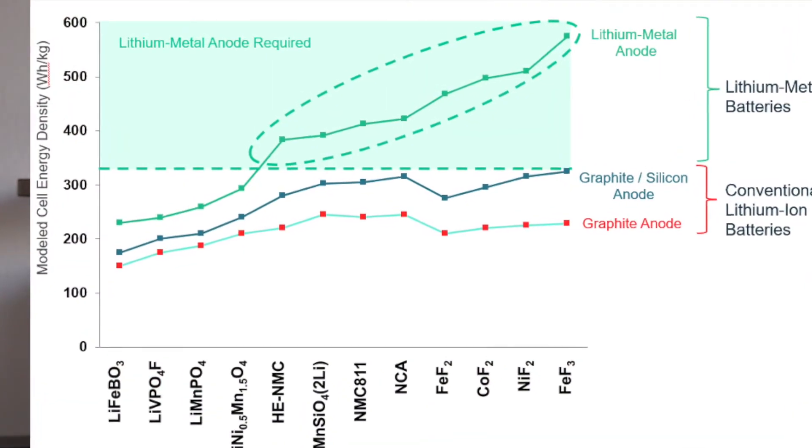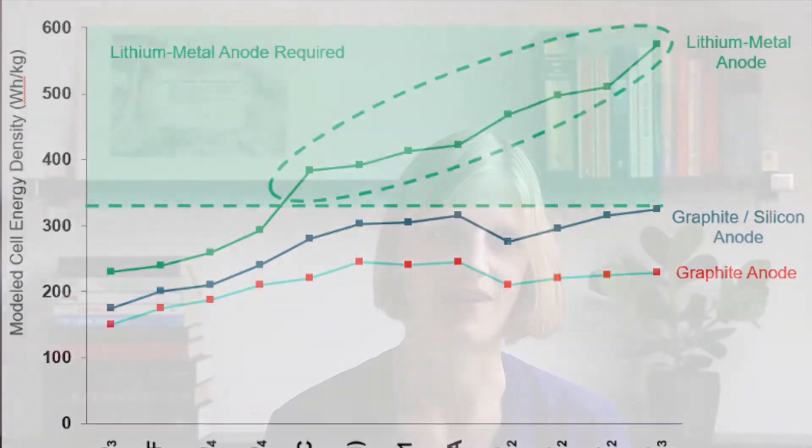One of the challenges lithium-ion batteries face is their energy density. Gasoline has an energy density of 9,500 Wh per liter, compared to 600 Wh per liter for lithium-ion batteries. Traditional lithium-ion cells use a hosted anode — meaning they need a host, such as silicon or carbon, to hold the lithium in place. In the case of carbon, it needs six carbon atoms to hold one lithium atom. Using an anode of pure lithium instead reduces both the weight and the volume of the battery.